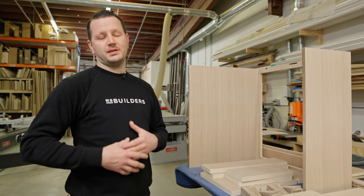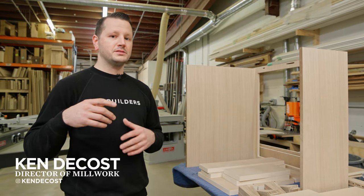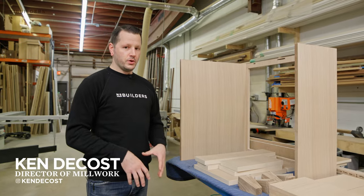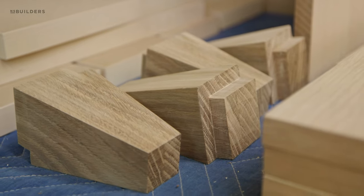Hey, what's up guys, welcome to this episode of Revealed. We're going to keep it pretty brief with this one — we have something special for you at the end of this episode. We don't do any of our finishing here in-house; we actually sub it out to a couple of different finishers.